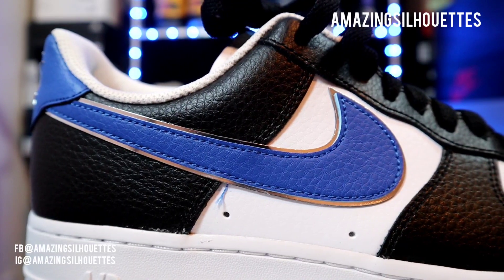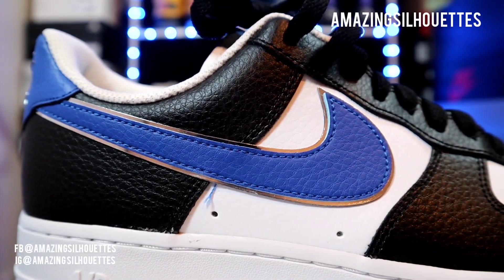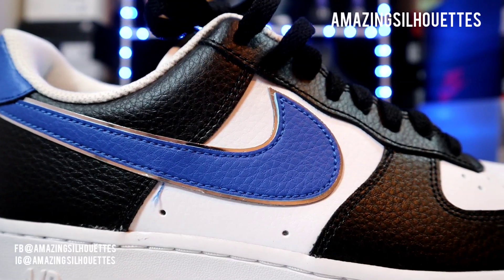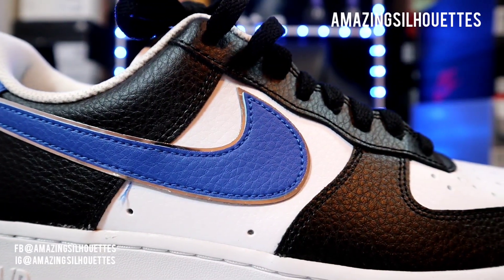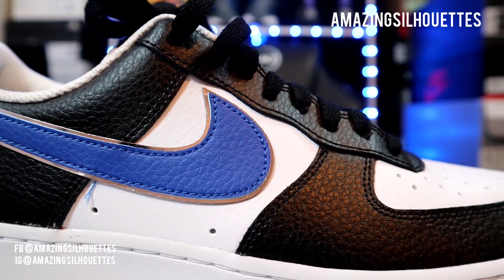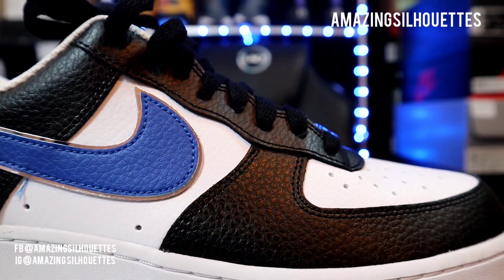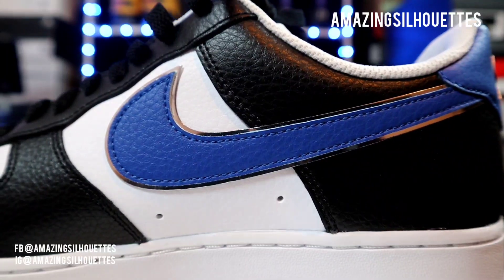Aparte de los costados, encontramos que en el swoosh, en ambos paneles, en la parte de abajo viene esta plaquita metálica también, y después ahí viene sobrepuesto el swoosh, que ya es en un material que es piel.